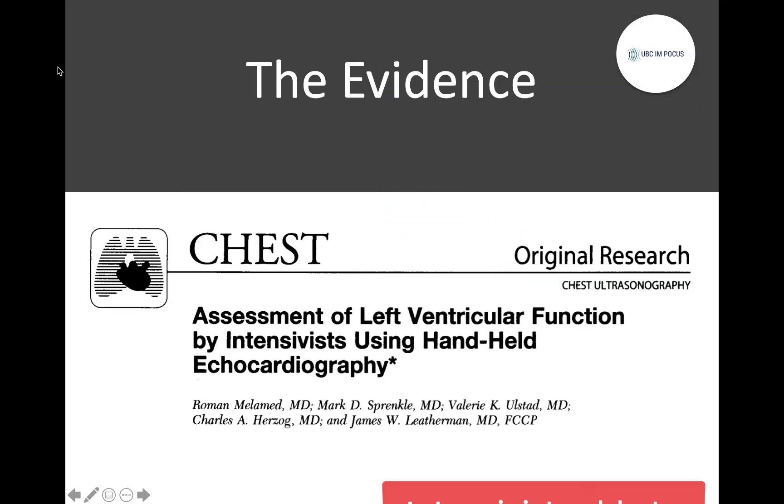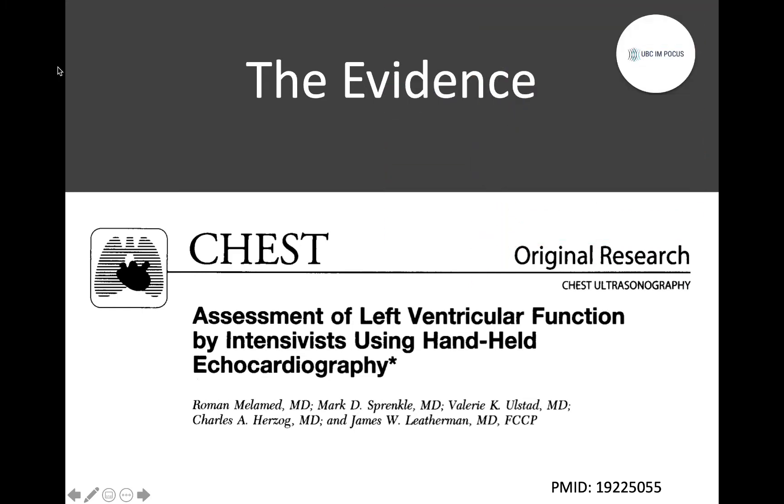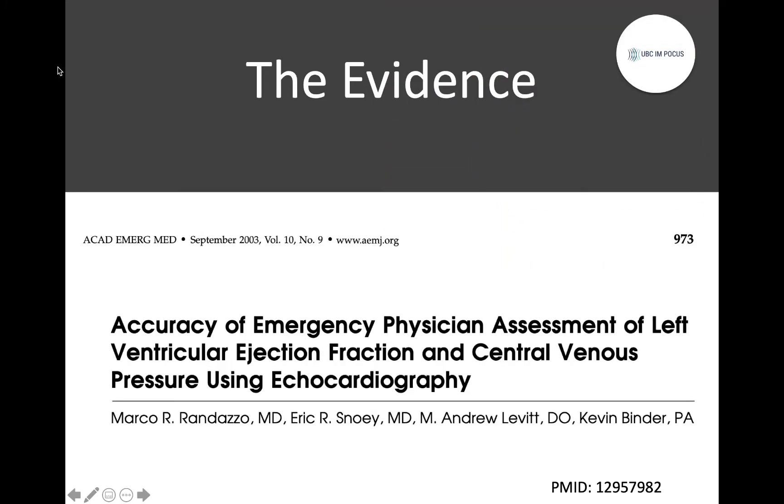Similarly, in this study, intensivists with minimal training in echocardiography were able to correctly categorize LV function as normal, moderately depressed, or severely depressed 82% of the time compared to formal transthoracic echocardiography. And here, once again, we see pretty solid performance for basic point-of-care estimation of LV function.